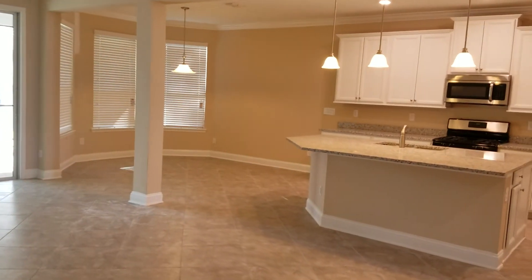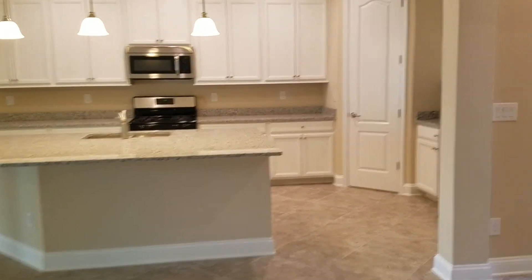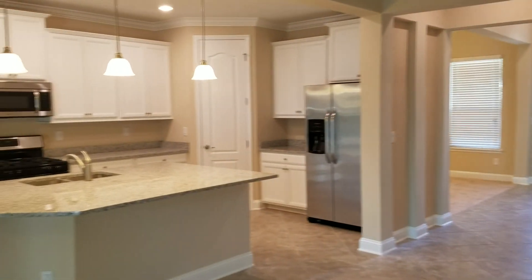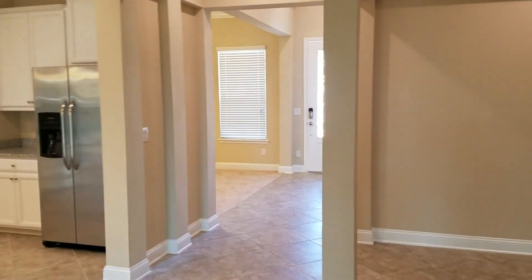Very beautiful house. They have a major special going on right now. The paid-off CDD sticks with it no matter when. Price is great, and they have a few others at about the same price that we can video later. All right, talk to you later.